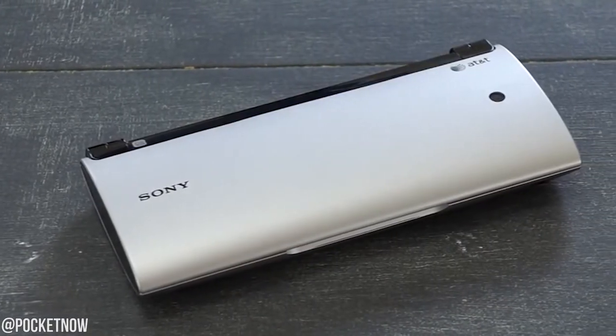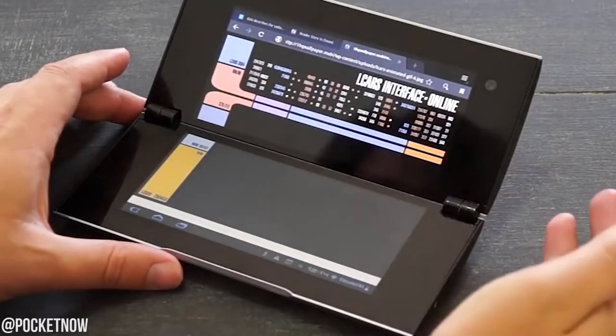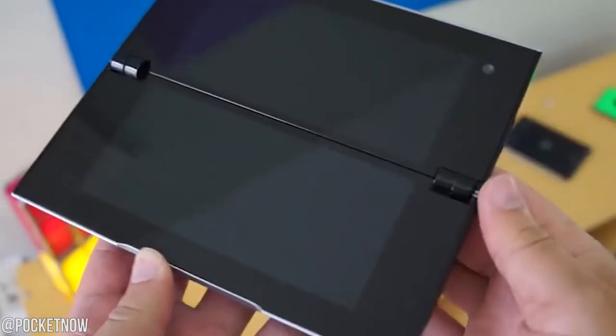Now if you remember back in 2012 — and I know that's a very long time ago — Sony was the first ever manufacturer to really come up with the foldable tablet concept. They called it the Sony Tablet P, and as you would expect, it flopped, like really, really badly. When consumers wanted a foldable tablet, they didn't expect bezels to be separating the screens. When you actually looked at the tablet, it probably resembled more like a Nintendo 3DS than an actual tablet.